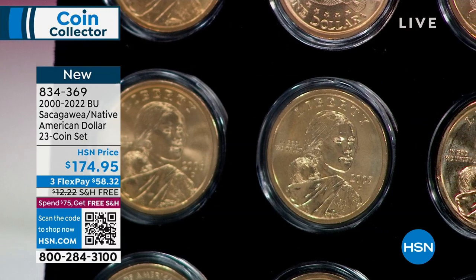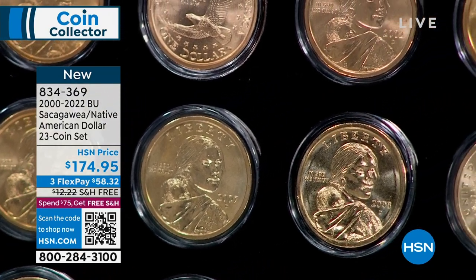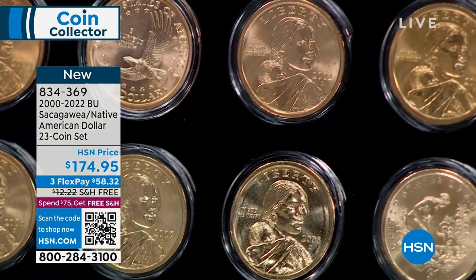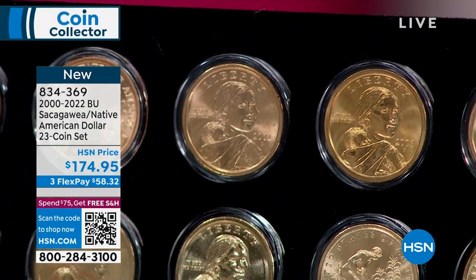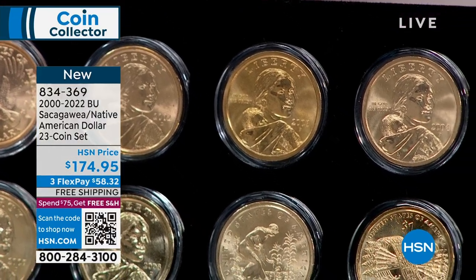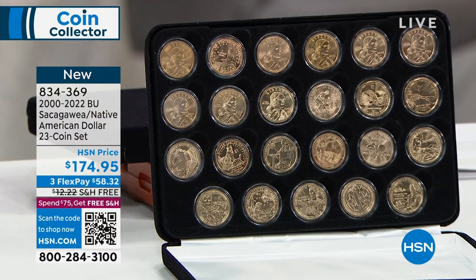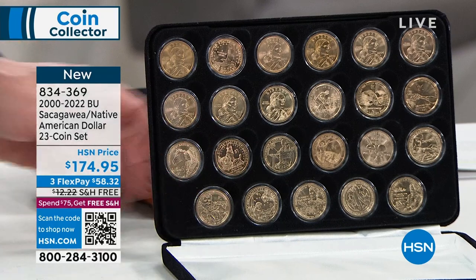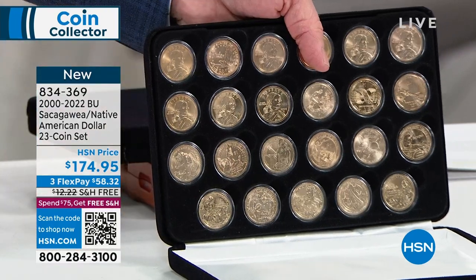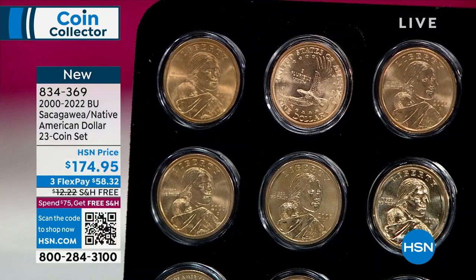These coins were only made in the specific issue year and issued in bags and rolls — never in massive quantities for general public release. These have never been circulated. The Native American dollars just aren't seen in circulation because we don't use dollar coins in this country. The government said they'd make these coins as a special tribute but not make a lot of them. In terms of mintage, this is one of the rarest dollar sets the United States government has ever made.